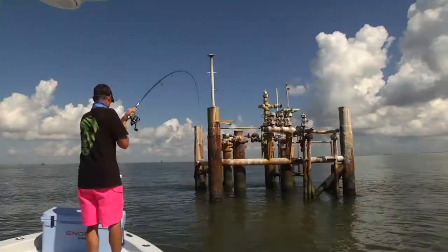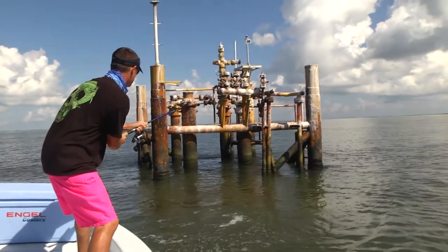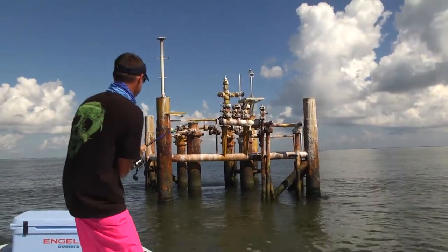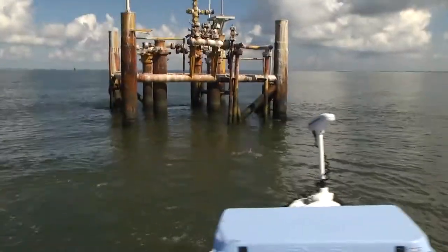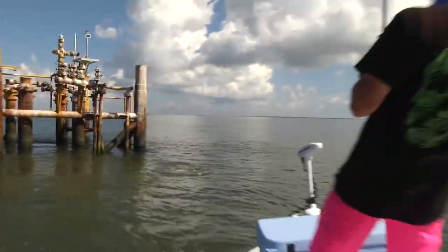That one is a big one. That's a good fish. He's going for the rig. Back us up. You've got to give it everything you got to get these fish out of these rigs.